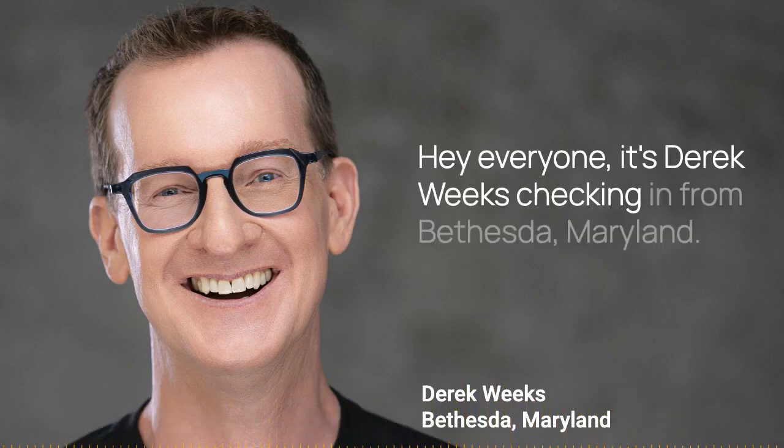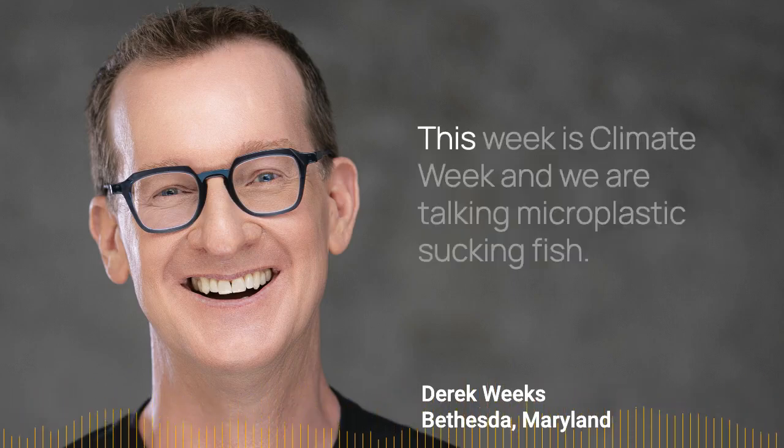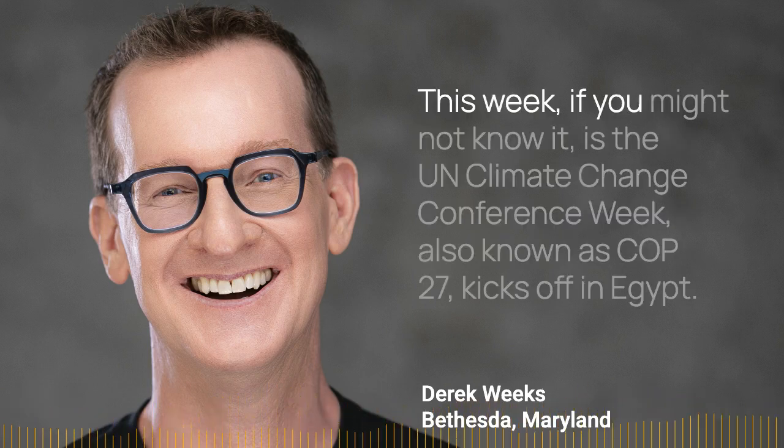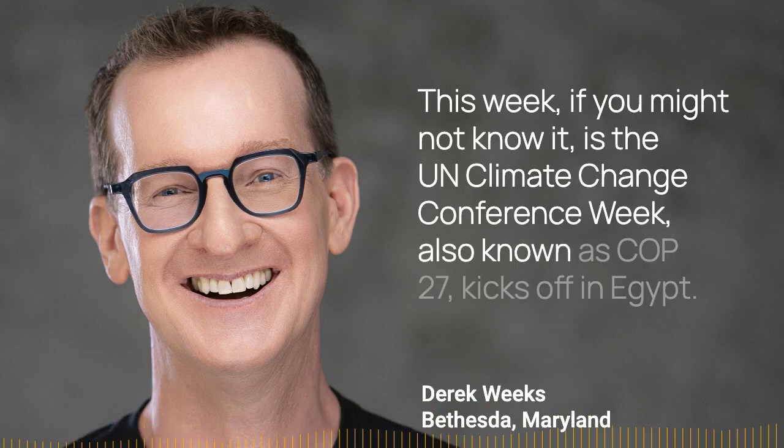Hey everyone, it's Derek Weeks checking in from Bethesda, Maryland. This week is Climate Week and we are talking micro plastic sucking fish. This week is the UN Climate Change Conference Week, also known as COP 27, which kicks off in Egypt.